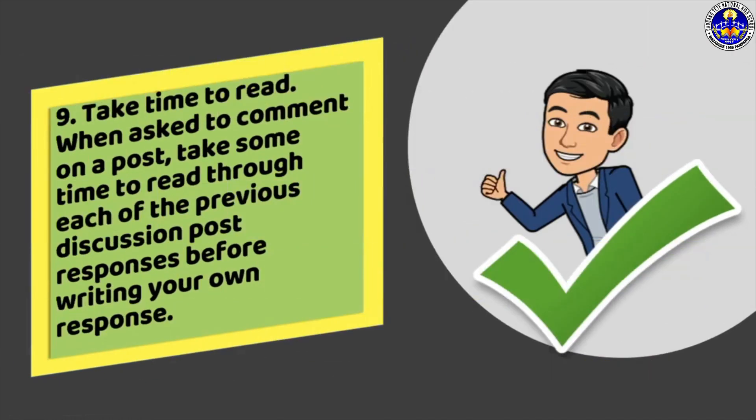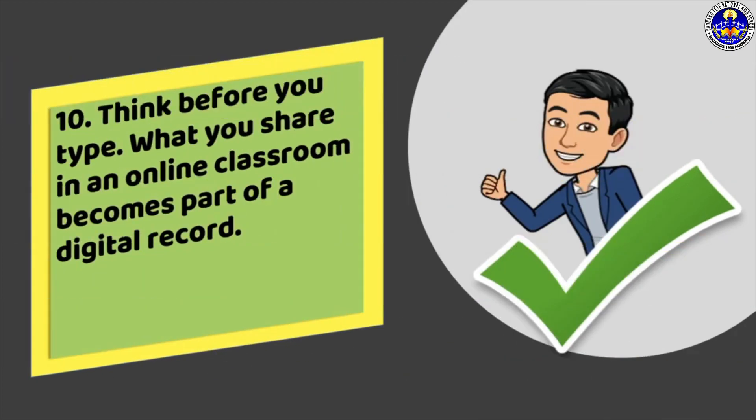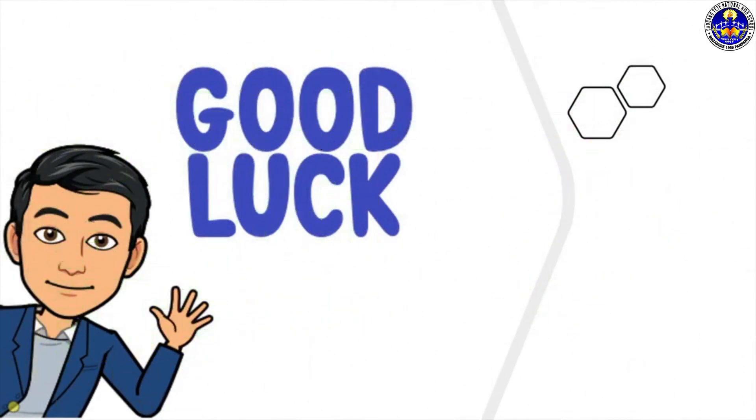Ninth, take time to read. When asked to comment on a post, take some time to read through each of the previous discussion post responses before writing your own response. Tenth, think before you type. What you share in an online classroom becomes part of a digital record. I hope that you observe these guidelines to help you in your online learning.